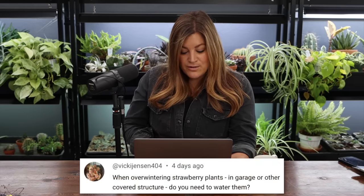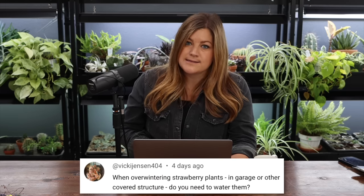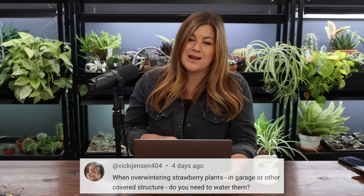Vicki said: when overwintering strawberry plants in a garage or other covered structure, do you need to water them? Yes — you don't want the soil to get bone dry, but you don't want it super wet either. We do an every-two-to-three-week watering schedule, just sprinkling a little water in there so they don't completely dry out.